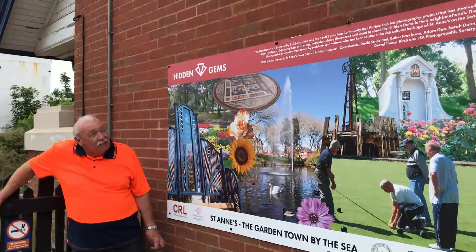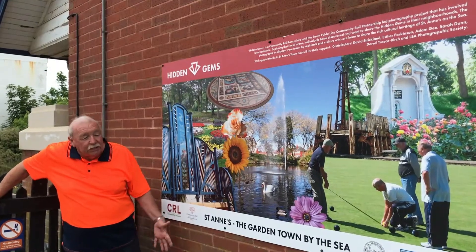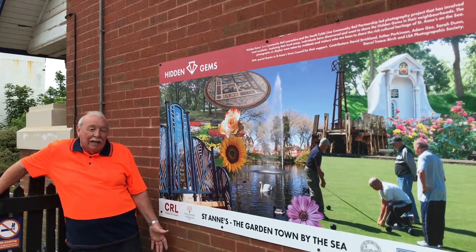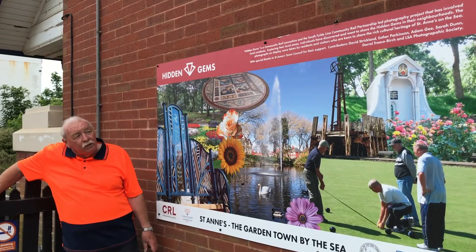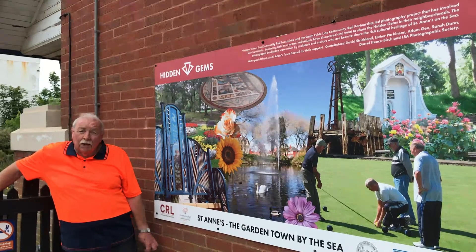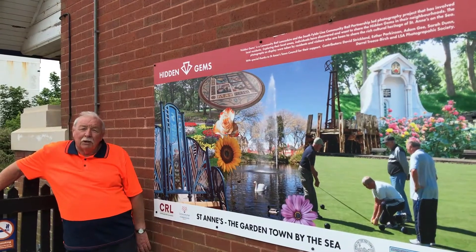We're hoping to extend the project so that other stations create similar boards depicting the gems around their stations. We've got Ansell one way along the line, which I hope will be the next station to do. And Squires Gate in the other direction, going towards Blackpool, will also feature something like this to brighten our stations up, make them look welcoming. And we'll see all our passengers back.